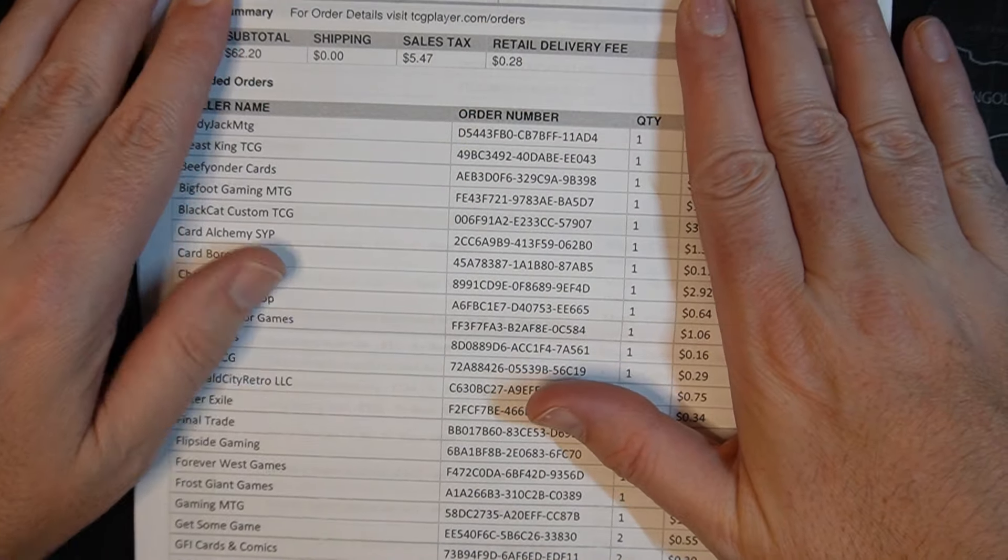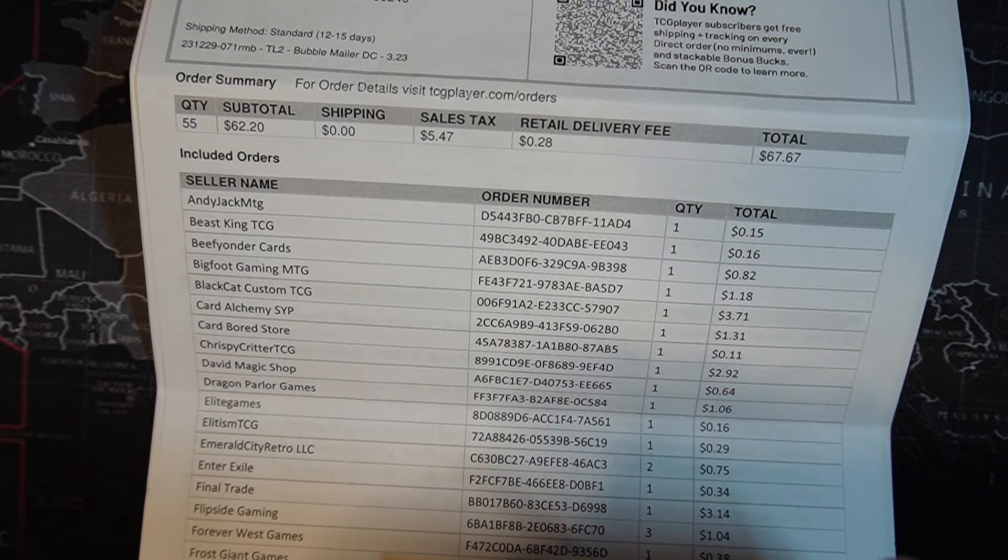The thing that really bothers me when ordering on eBay or other retailers, including some non-Direct TCG Player orders, is when they don't include a packing list. A packing list is fantastic. Sometimes I buy from 14 or 15 different retailers at the same time — one card here, two there, three from somewhere else — and it's hard to figure out who sent what when there's no paperwork, label, or seal identifying the sender. It takes a long time to collate and verify everything.